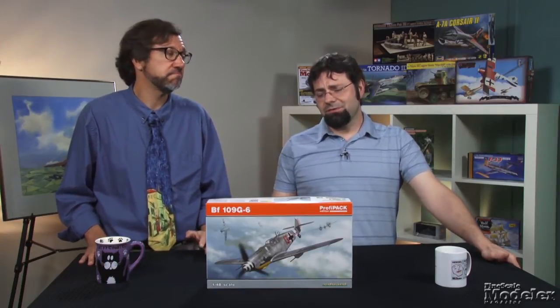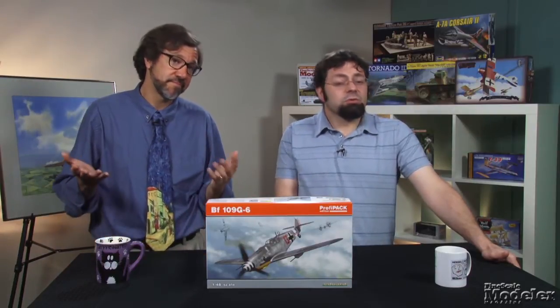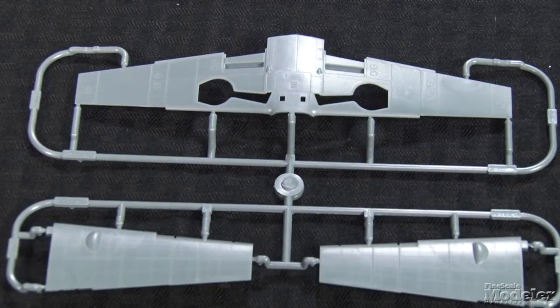There have been other 1/48-scale G6s on the market, and some of you might be asking, do we really need another one? But based on what I've seen in the box — the detail, engineering, and design — I'd say this one's the bee's knees. The kit itself is molded in dark grey plastic, and the parts show the state-of-the-art detail Eduard is capable of these days.